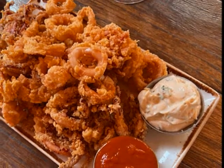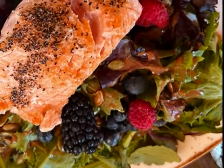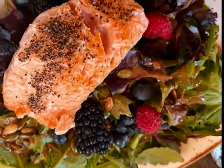We started with the charcuterie board — an assortment of cheeses, cold cuts, olives, dried and fresh fruit — and a platter of deep-fried calamari with cocktail and tartar sauce.